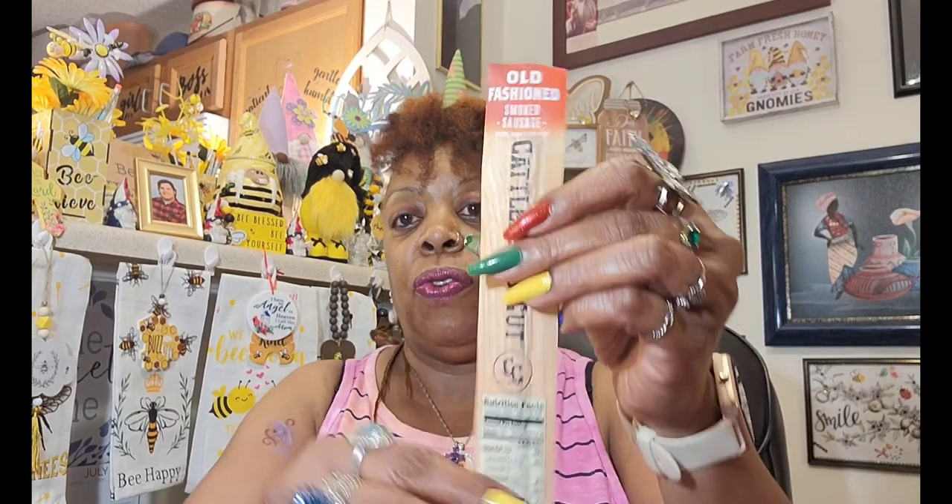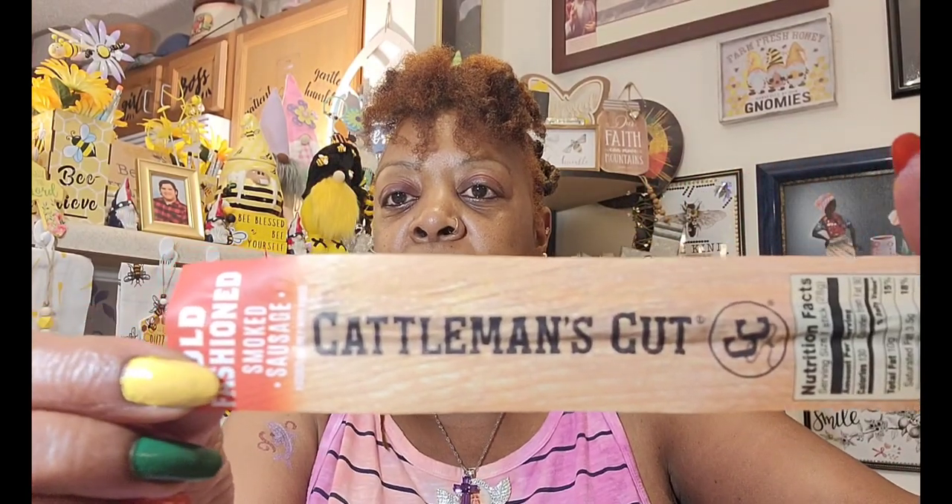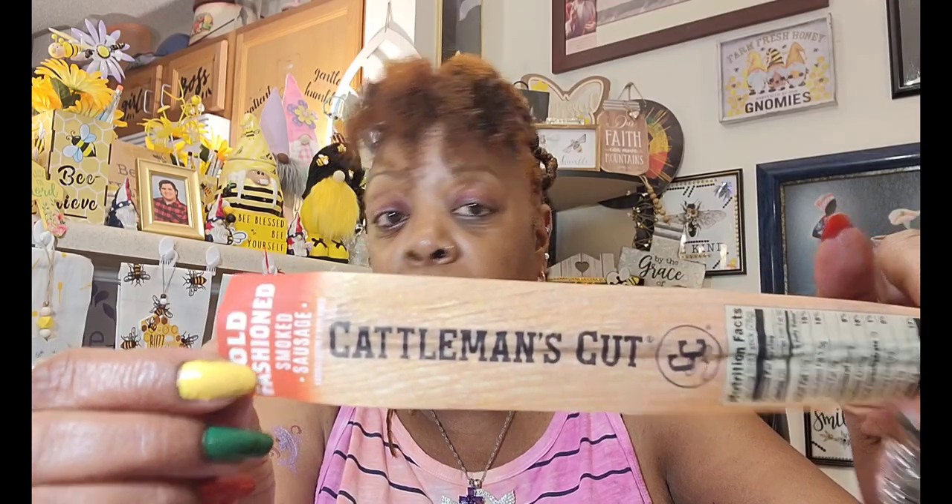This next item is called Old Fashioned Smoked Sausage — it's a Cattleman's Cut — Best By February 21st, 2024. Y'all know how I like these little snacks at night before I go to bed. I buy so many of them I'm not quite sure if I've found this one yet. It's pork, water, salt, soy, grits — the usual stuff — but it looked pretty good and it's pretty big for $1.25, so I grabbed it.